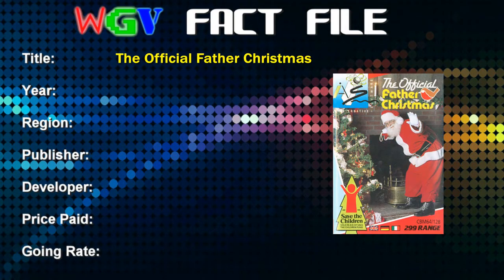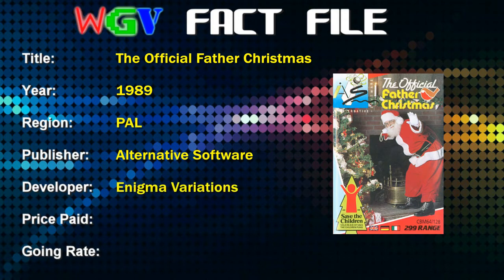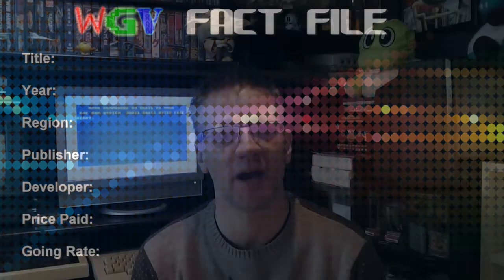The Official Father Christmas was released in 1989, published by Alternative Software and developed by Enigma Variations. The price I paid for my copy was £1 — it came as part of a bundle. The current going rate on eBay is £3 plus, although there is a copy listed as a buy-it-now for £15, which I don't think anyone's going to pay unless they really want a Commodore 64 Christmas game just in time for Christmas.